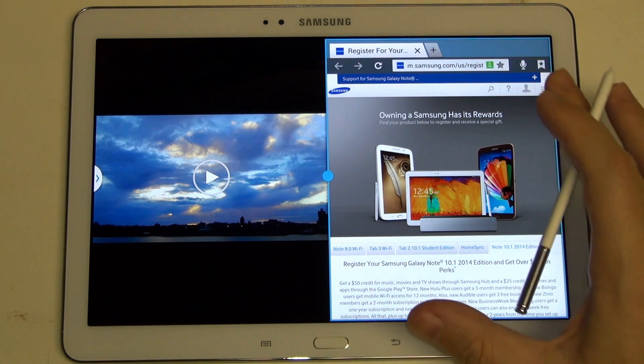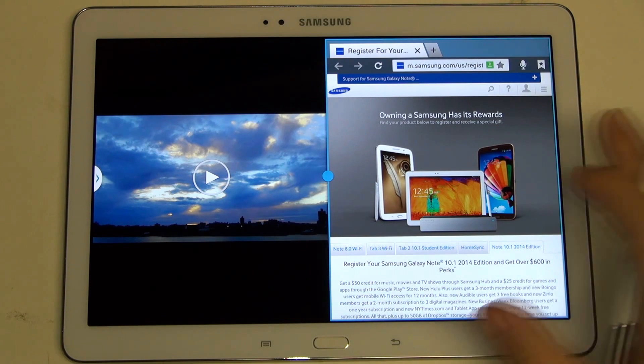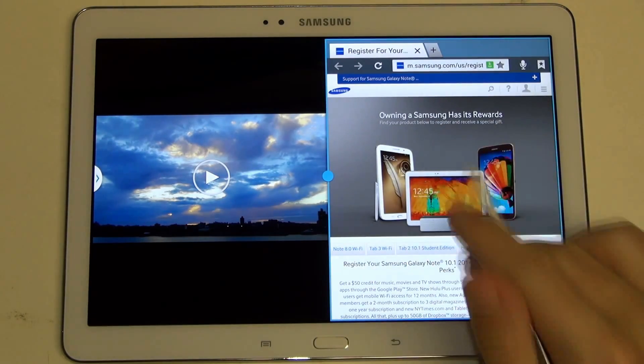Samsung does expect that if you own something like the Note 3, you probably want to own this tablet as well, because quite frankly, they're top-of-the-line experiences that mirror one another almost identically. The only real difference is that the Note 3 has a different processor — otherwise, apples to apples here. So multitasking within multitasking now.